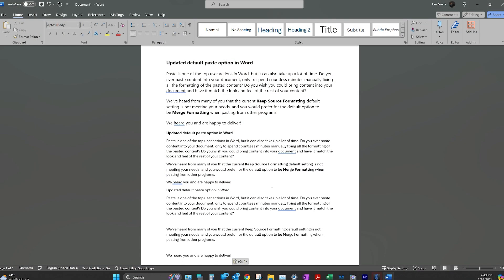Keep Text Only keeps just the text and removes items like bullets, table structures, and images. Pasted text will match the formatting of existing text before your cursor. That is exactly what I use. I'm trying to think of examples where I would have used Merge Formatting instead. In my kind of work, I'm copying articles into my notes, and I just want that tidbit merged with what I'm doing.